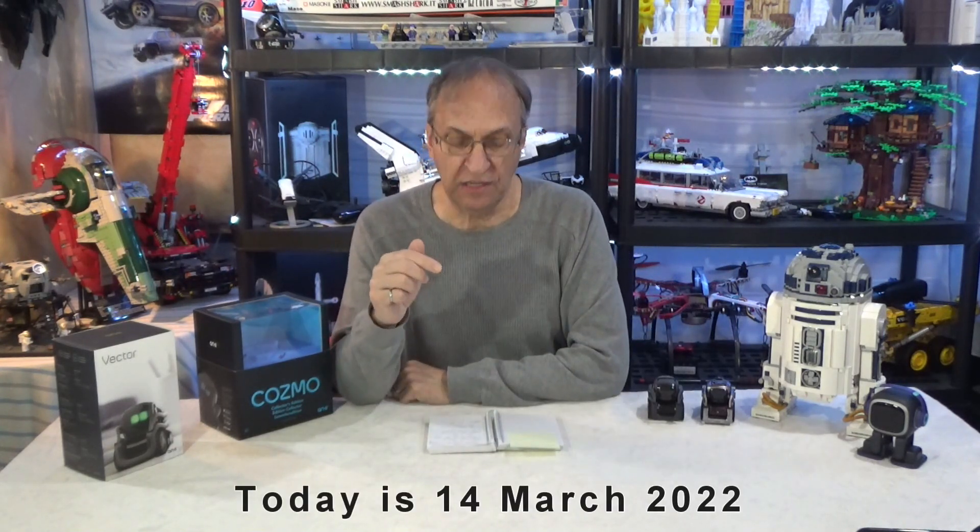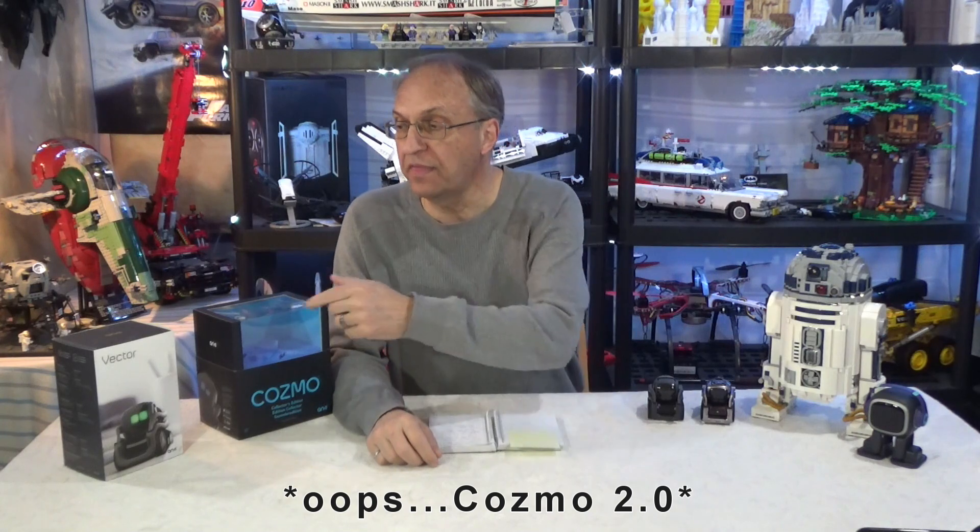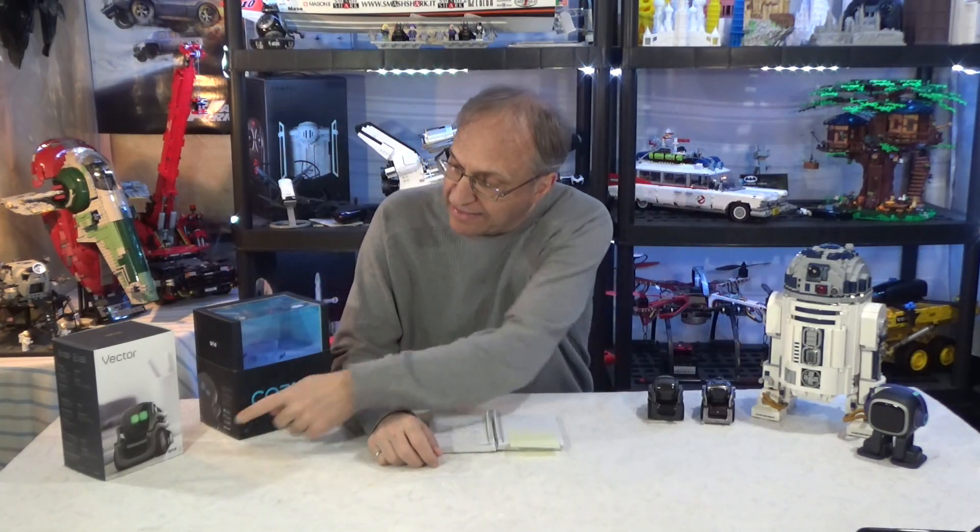If you missed my previous videos, in the past three months I did seven videos on Vector 2.0 and Emo 2.0. By the way, these are the original boxes — you can see Enki on the boxes here, these are my first robots. I also did videos on Emo; they are in my playlist.